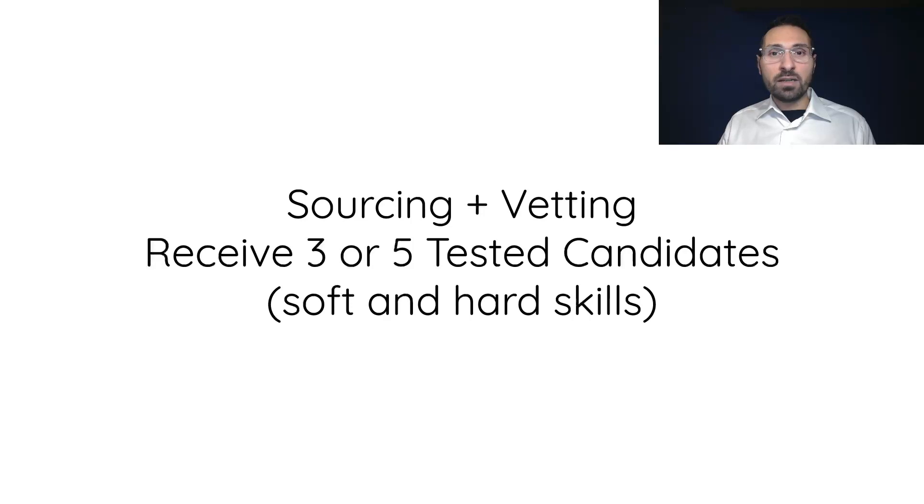We create an express recruitment canvas with you to define in detail the characteristics of the company, the role, and the candidates sought. Then we find 3 or 5 passive inactive candidates for you and test them for both hard and soft skills. You receive only the best candidates together with their test results.